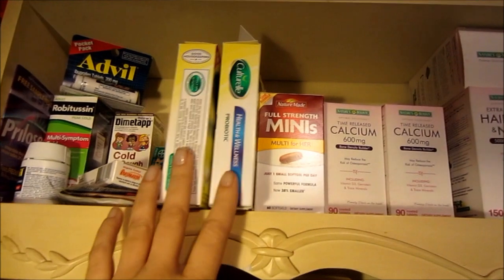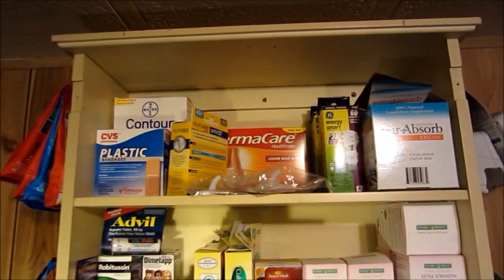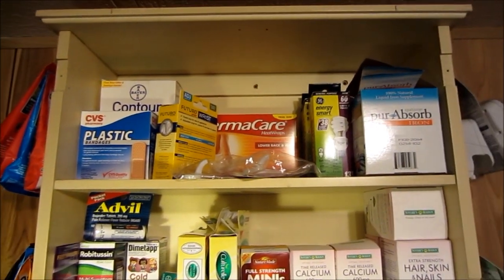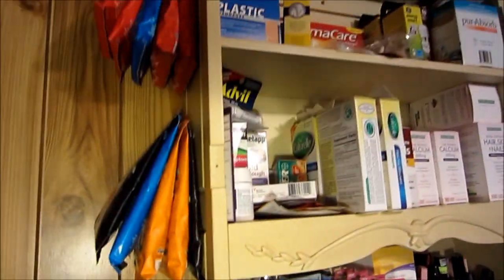And then here's some various medicines, aspirin, vitamins. I don't know if you can see up there — I've got a Thermacare, light bulbs. We hung up some of those there. Got some Ricola and stuff there.